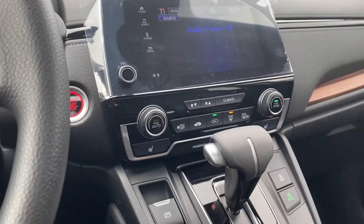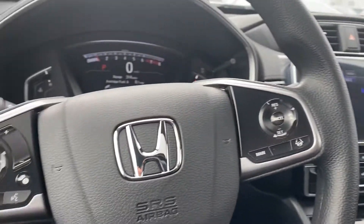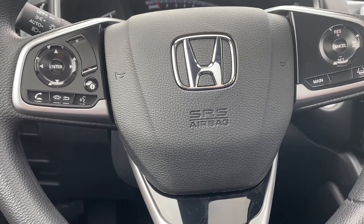There are a ton of features in this vehicle — it would be impossible for me to go over all of them in a video. However, if you have any specific questions or would like to come take a look at it, please give me a call at 603-937-4238.